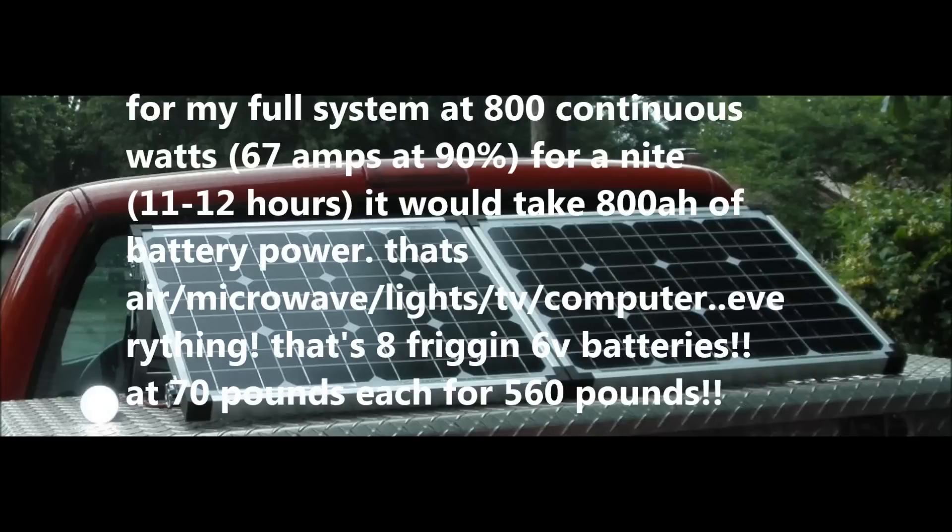So at 300 watts you're wondering why people buy the big battery setups. For my full system at 800 continuous watts, that's 67 amps at 90% efficiency. For a night of 11 to 12 hours it would take 800 amp-hours of battery power. That's a big jump from the 235 - that's two batteries' worth. That's air conditioning, microwave, lights, TV, computer, everything. That comes out to eight 6-volt batteries at 70 pounds each - 560 pounds of battery weight to haul around.